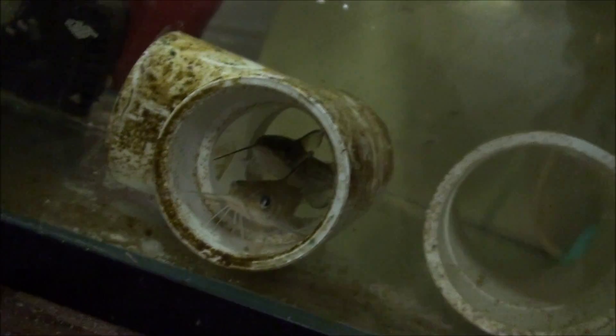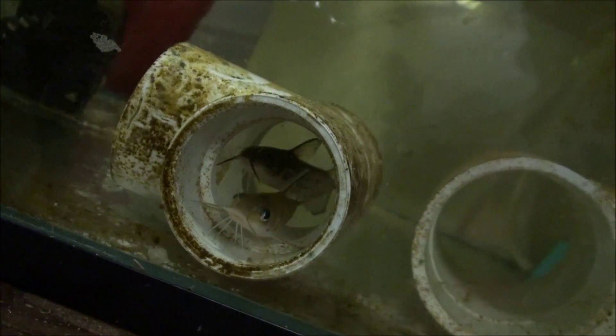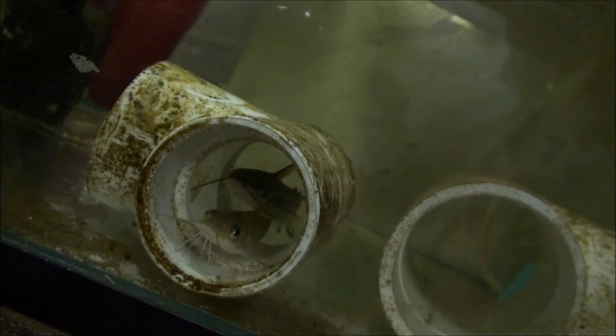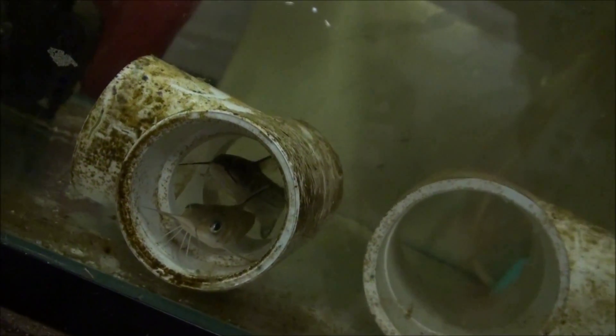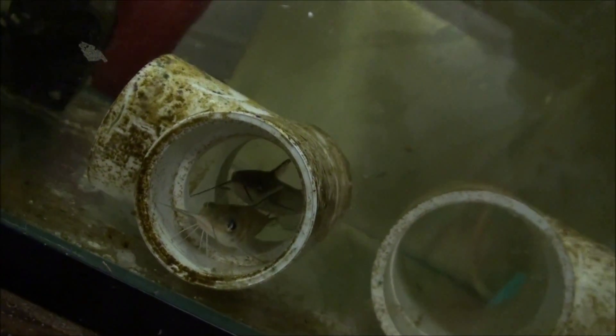What's going on YouTube? It's been quite a while since I did an update on the indoor aquaponic garden, which is a barren wasteland. But the catfish are still doing pretty good.